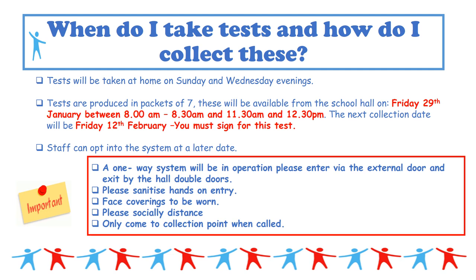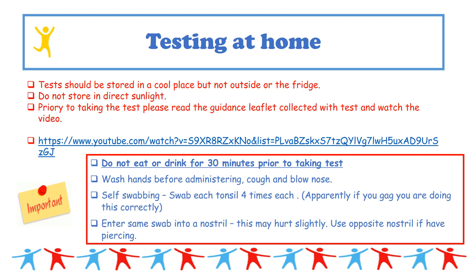Packs for staff who will be in school from the week beginning the 1st of February can be collected this Friday. Karen will be in the school hall between 8 and 8:30, and 11:30 and 12:30. She will then be in the hall again on Friday the 12th of February for those coming into school after that point. If anyone misses collection, please ring Karen to make an appointment. We'll operate a one-way system: enter via the external door by the kitchen, sanitize hands, wear a face covering, socially distance, collect tests from Karen's desk, sanitize hands on the way out, and leave via the double doors.